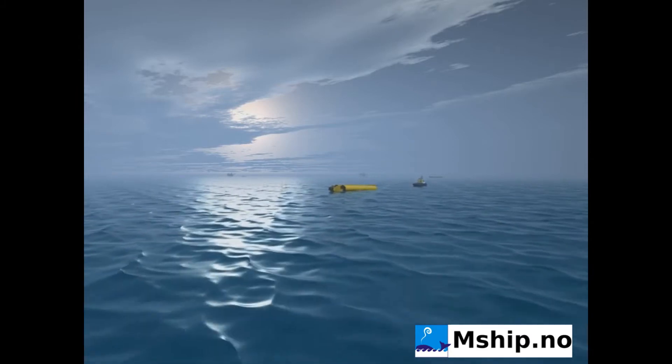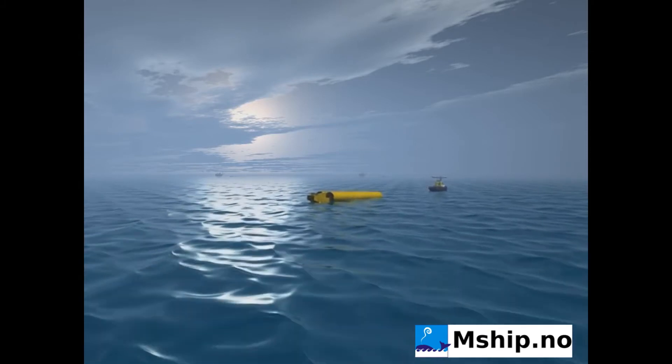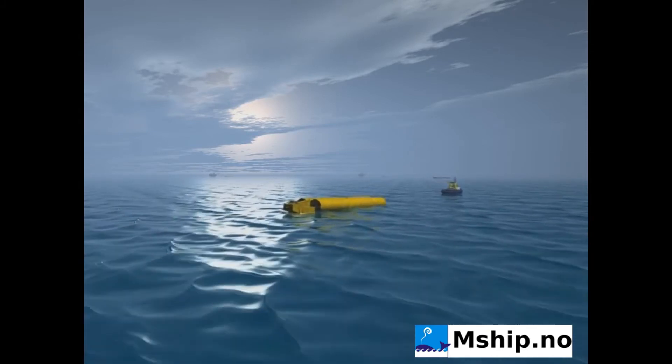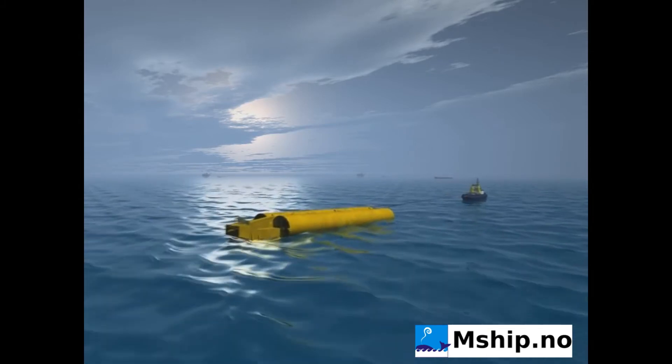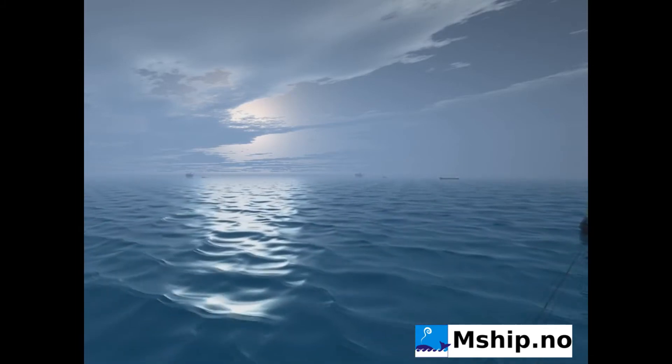Two 50-tonne bollard tugs are used to tow the BTAs the distance of 140 nautical miles from Hinna to the Frigg Field. With an average speed of 4 knots, the tow takes 35 hours.